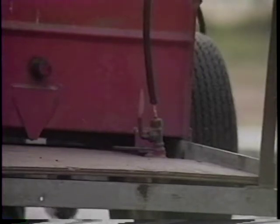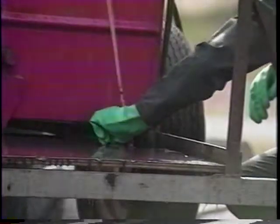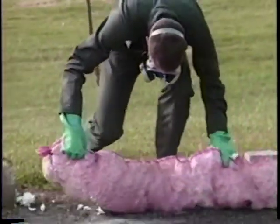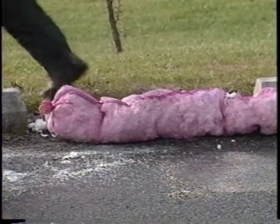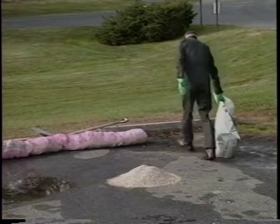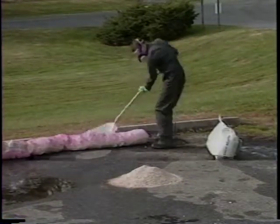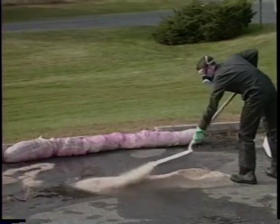So let's say a hose bursts off a spray rig and pesticide is pouring out on the ground. First, stop it. Turn off the pump. Jam something in the hose. Of course, you have your safety equipment on. Second, contain it. Quickly build dikes to stop the spread of the spill chemicals. Use dirt, kitty litter, rags, paper towels, commercial spill control products — whatever you have that'll soak it up.